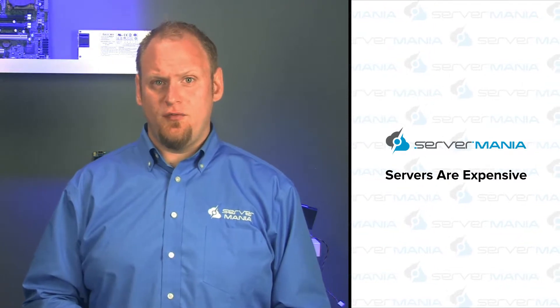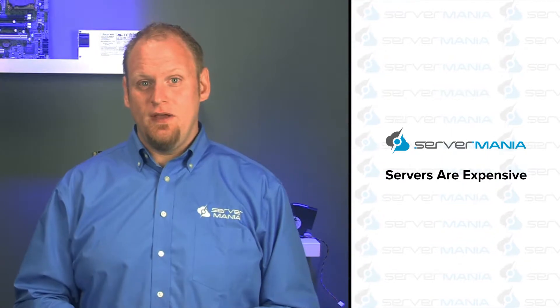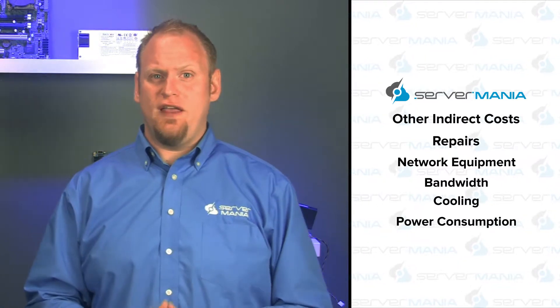The servers themselves, of course, cost when you have to buy them outright, and when they break down or need to be replaced, you get to pay for it. Even if you take great care of them and maintain them well, they still need to be updated and replaced, and at some point you'll naturally absorb that cost. With anything related to computing machinery, you have to schedule proper routine maintenance — that also costs. Also, figure in some kind of 24/7 administrative staffing for your network and servers to watch out for the unexpected, and be able to immediately and properly respond to any issues that may arise. This costs a lot. Other indirect costs like repairs, network equipment, bandwidth, cooling, and power consumption all cost you, and this can quickly add up.